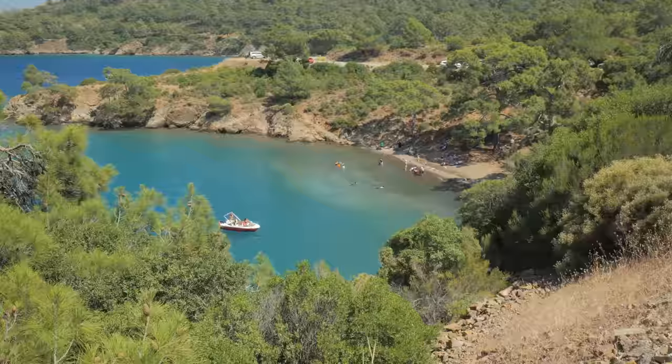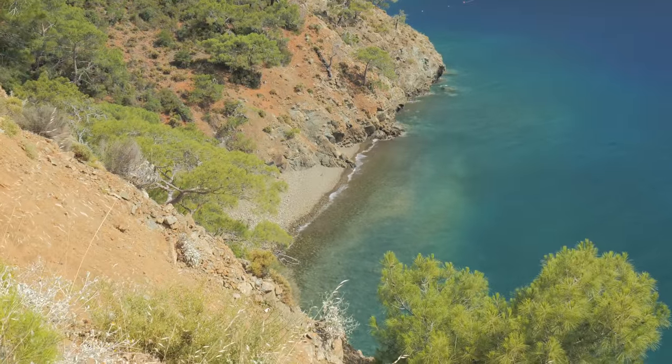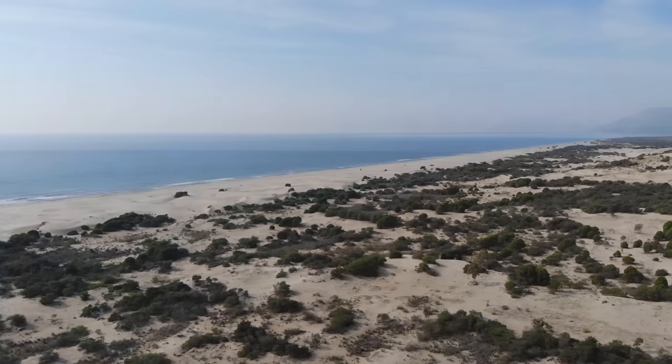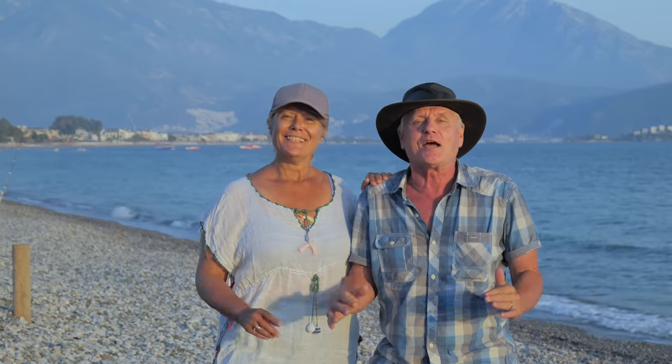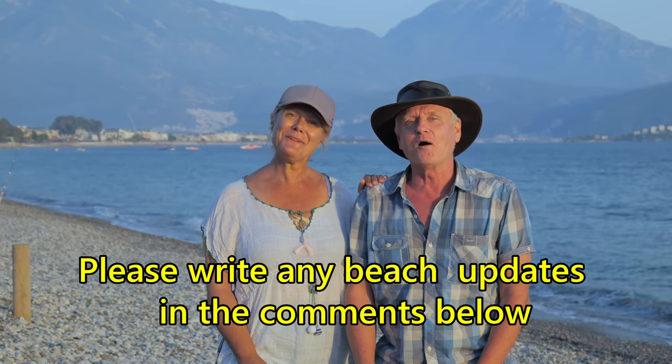There are of course other bays and coves around the Fethiye region, many of which you can only reach by boat, and some are quite dangerous to climb down to. A bit further away — about an hour's drive — is Patara, one of the best beaches in Turkey. So that's it from the lovely beaches here in Fethiye. Don't forget to like, subscribe, and hit the notification bell so you don't miss where we go next. Thanks for watching.